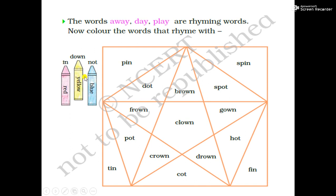Now we come to the yellow color. Words which are rhyming words like down, brown, clown, drown, crown, frown, gown — we fill yellow color in these rhyming words. Down, brown, frown, crown, clown, drown, and gown.